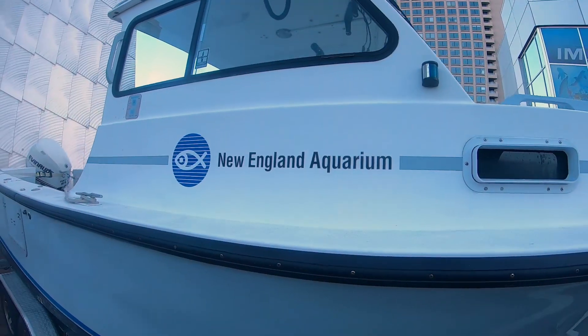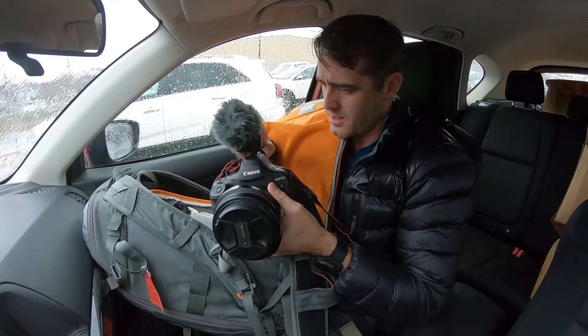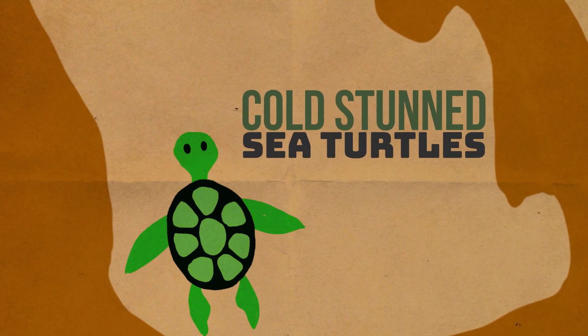Hey everybody. I'm here in Boston. It's really quite chilly. I should have had a jacket on. We're going to talk about an interesting phenomenon that is happening up here in the New England area, and that is cold-stunned sea turtles.